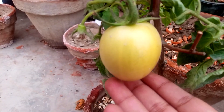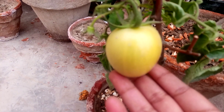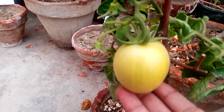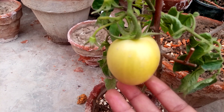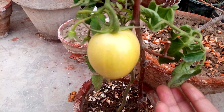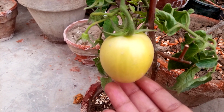You can see how beautiful, healthy, yummy, and saucy it looks. This is my very short video about the update of my tomato plant. I hope you like it — if you do, please share it and subscribe.